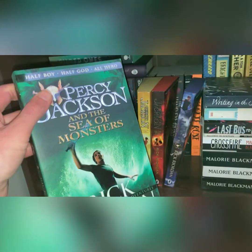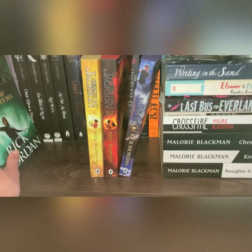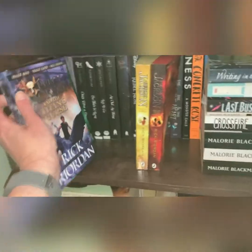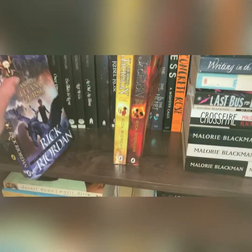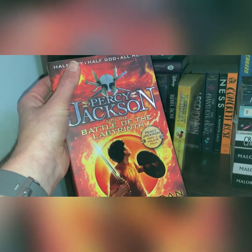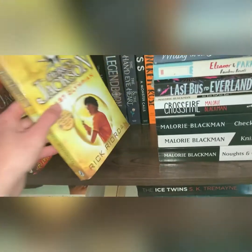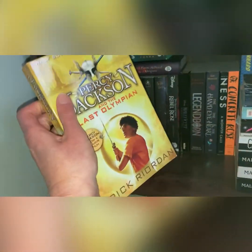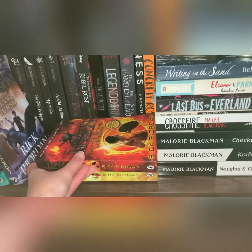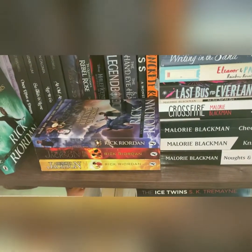The next one is The Sea of Monsters by Rick Riordan. Look — green splayed edges! Then I've got The Titan's Curse, which has purple splayed edges. This is going to be some great fun for some of my tag videos. Red splayed edges — Battle of the Labyrinth. Then the last in the series is The Last Olympian, with yellow splayed edges. I am going to thoroughly, thoroughly love these, and as you'll see I'm now putting them in order.